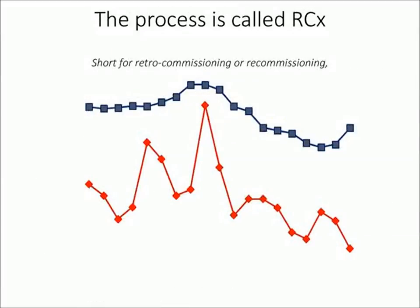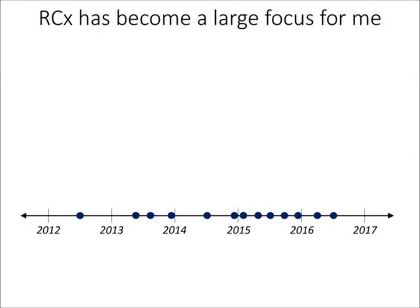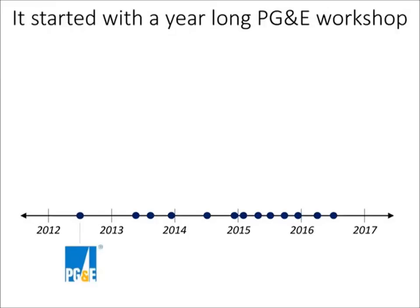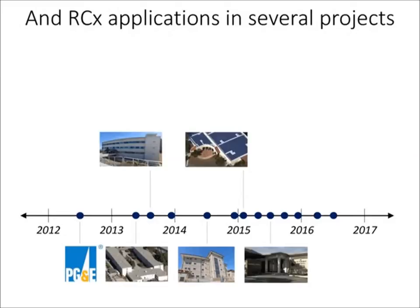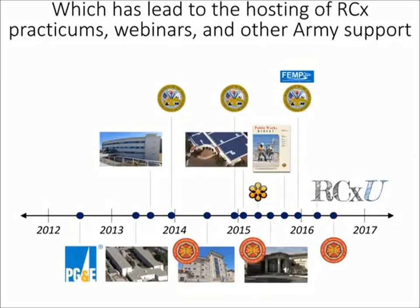RCX is short for retrocommissioning or recommissioning, and it's all about optimizing the energy use in existing buildings. This was a powerful moment for me — to take control of a building like that, understand how it works, and what needed to change to really optimize energy use. It became a big focus for me, starting with a year-long workshop through the local utility, involvement in a number of RCX projects, articles, awards for the base, and hosting RCX practicums, webinars, and other levels of Army support.